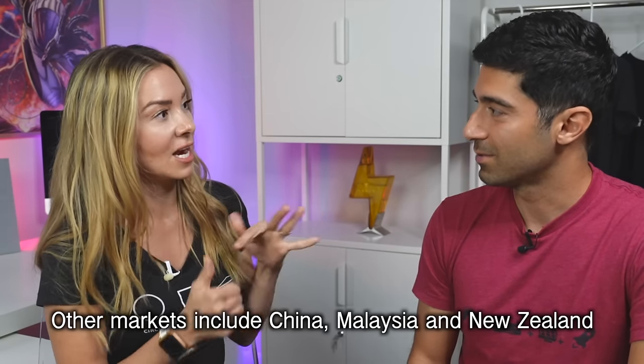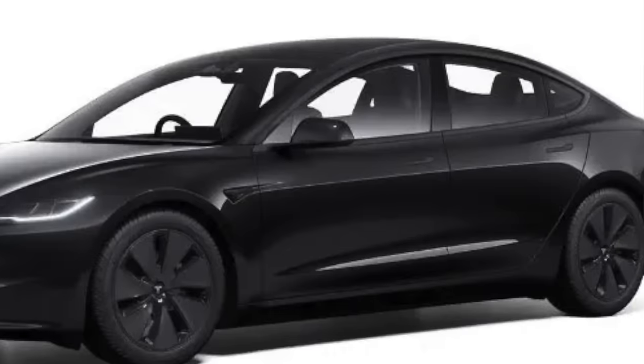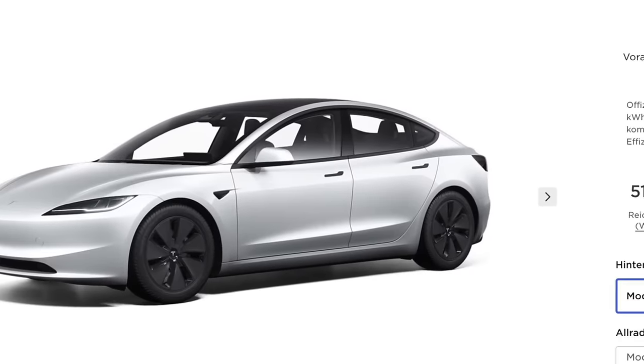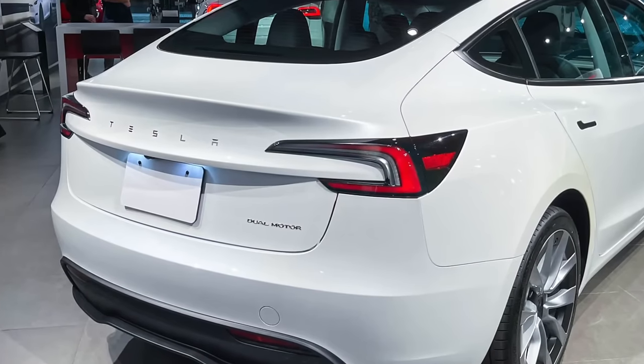The new Model 3 is only currently available — meaning you can pre-order — in Germany, Japan, and Australia. Deliveries in Japan are expected between October and December, Germany around November and December, and Australia beginning in January 2024.